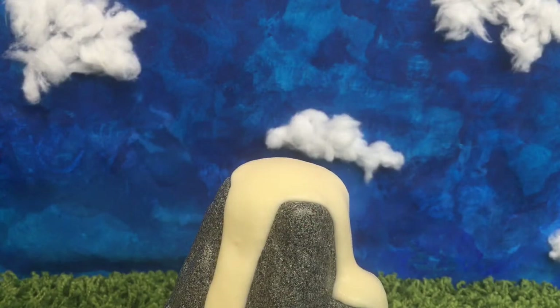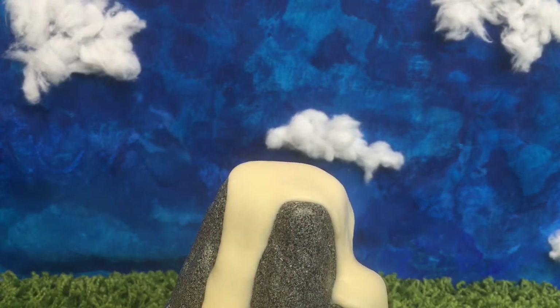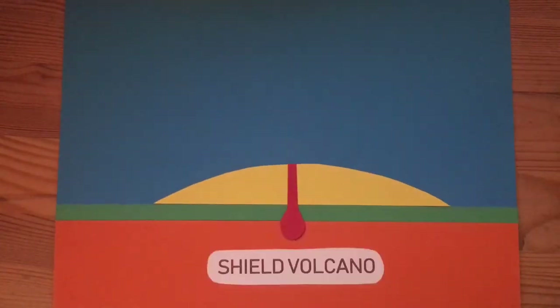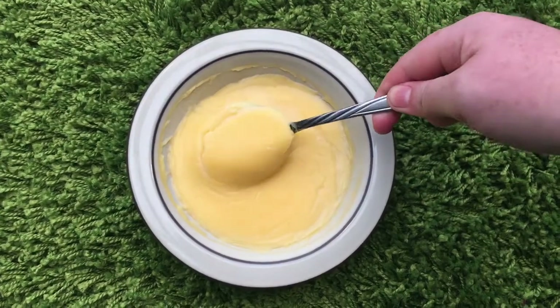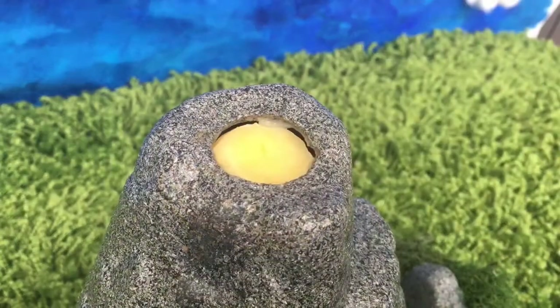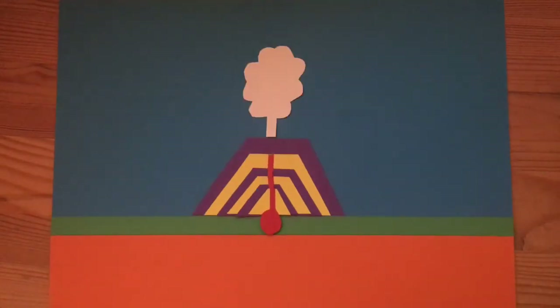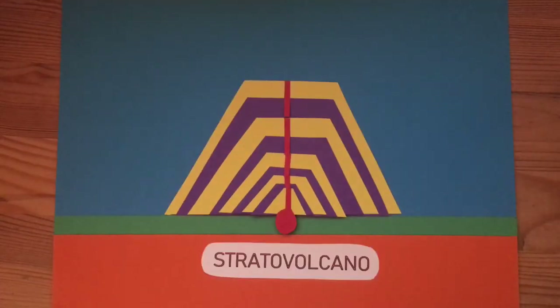The Hawaiian lava has a low viscosity and pours easily out. Lava flows form gentle slopes that we call a shield volcano. The Guatemalan lava has a high viscosity — it can plug up the vent, and when pressure builds it can suddenly explode. Lava and ash form a volcano with steep sides, which we call a stratovolcano.